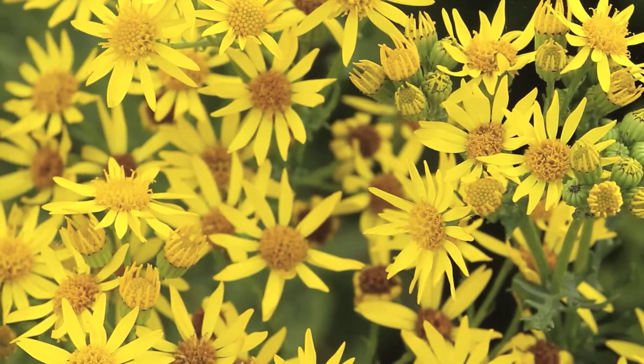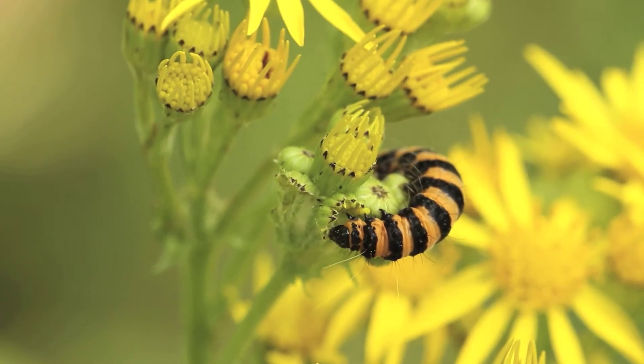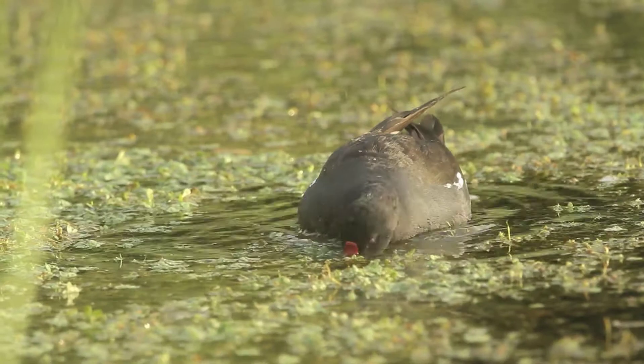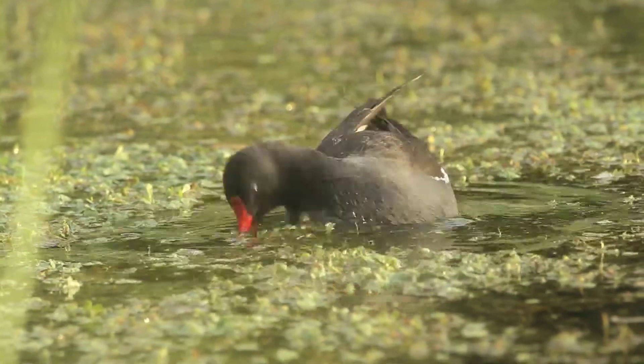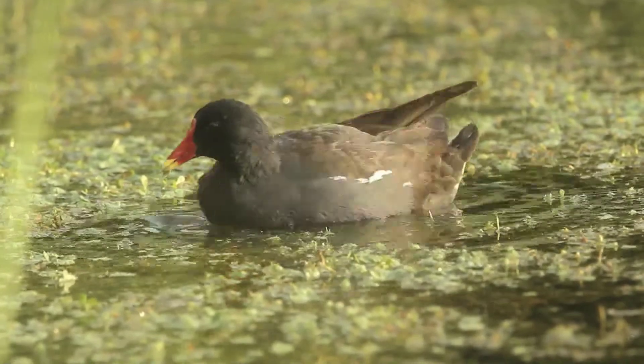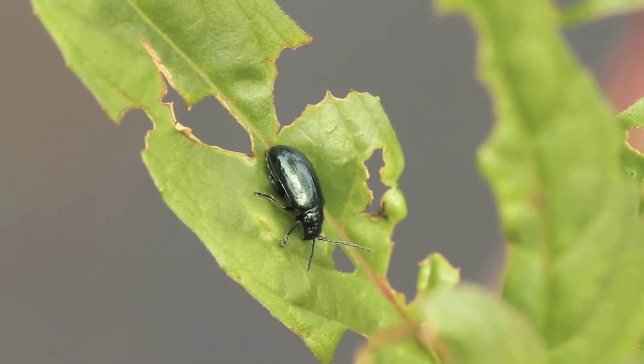We've recorded some very interesting things over the last few days. We've had a young tawny owl calling last night, which was heard whilst people were recording moths. During the daytime we've had quite an interesting selection of dragonflies and damselflies — we've had Emperor, Brown Hawker and a few other things as well.